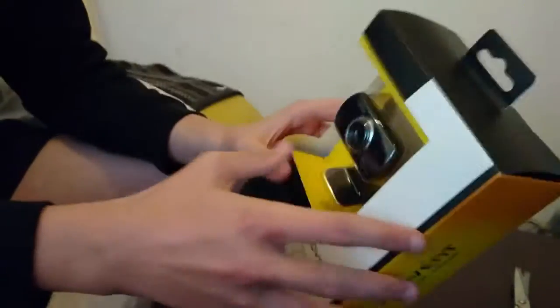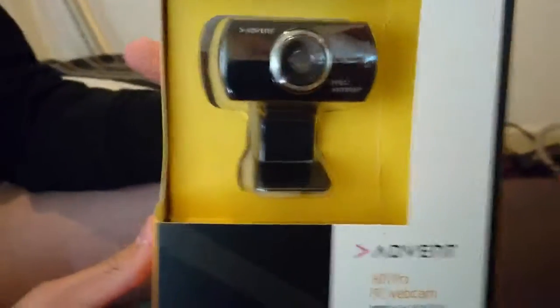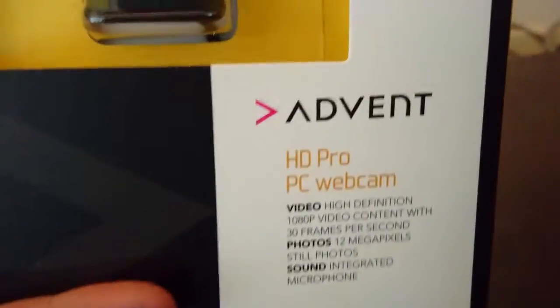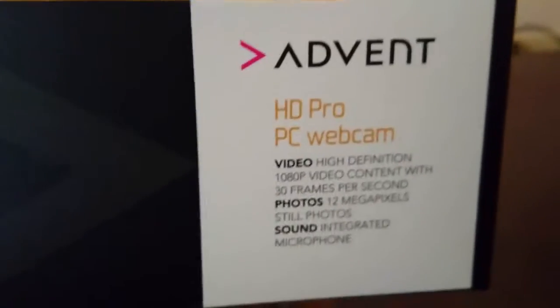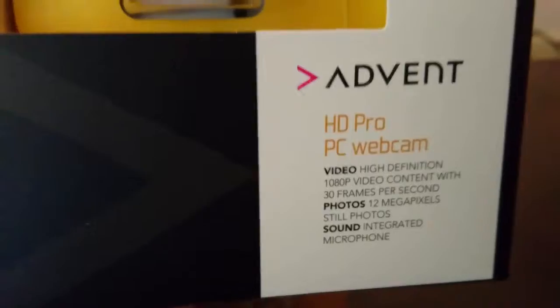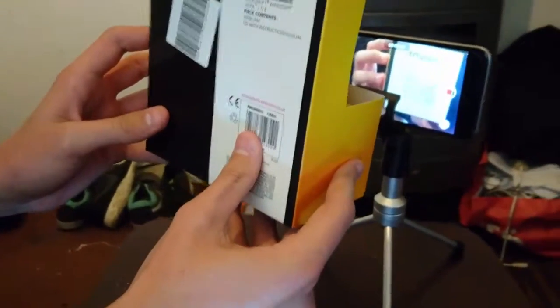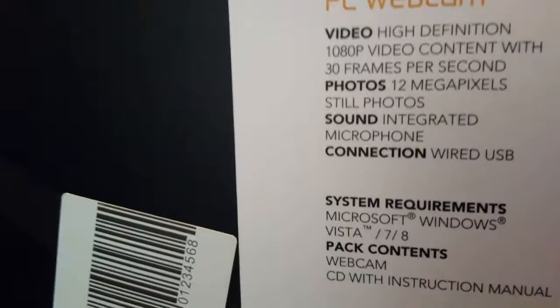So this is the webcam, the Advent webcam. HD Pro PC webcam. Video 1080p. You can take photos with it. 30 frames per second, 12 megapixels.